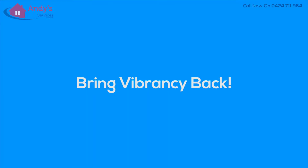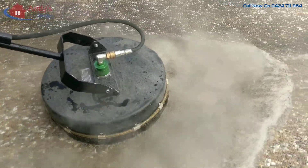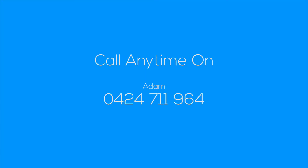Bring vibrancy back to your home exterior with Andy's Services. When is the last time you properly cleaned your house? Call any time for a free quote and a rock bottom price on 0424 711 964 or visit us at andys.net.au